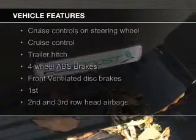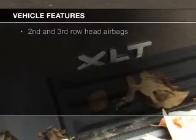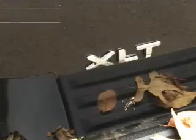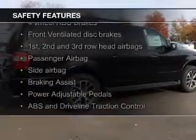a power sunroof, heated seats, heated rear seats, blind spot sensors, Bluetooth connectivity, Ford Sync voice activation, digital radio, digital audio input, and steering wheel controls.